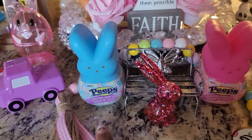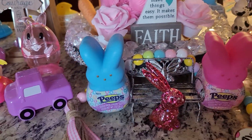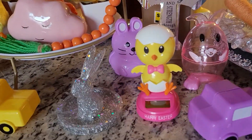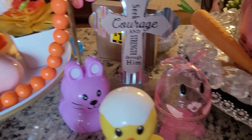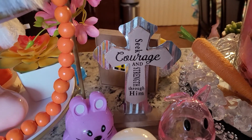Look at my little peeps — I got them from Dollar General for a dollar. Isn't it cute? My little deckie. And then right here, the cross — seek courage and strength through Jesus Christ, through him.